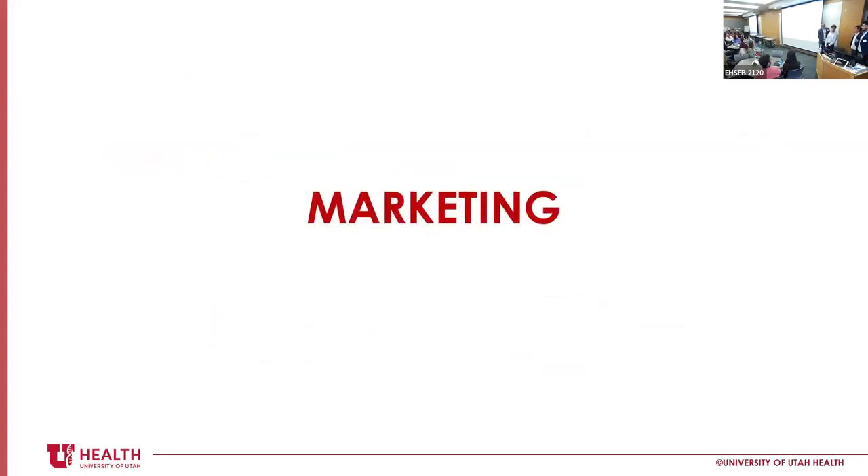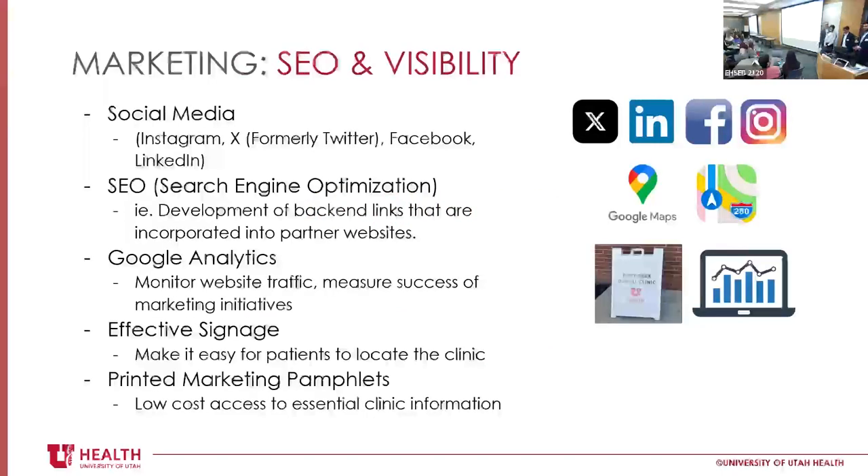For marketing, we really just wanted to grow the patient panel — get the word out about the Rose Park Clinic. Anecdotally, at our first meeting at the clinic, we had a hard time finding it. We typed 'Rose Park Clinic' into our phones; turns out there are two Rose Park Clinics, so half the team went to the wrong one. Once we got to the right one, there were no signs on the outside of the building and no signs pointing us upstairs.